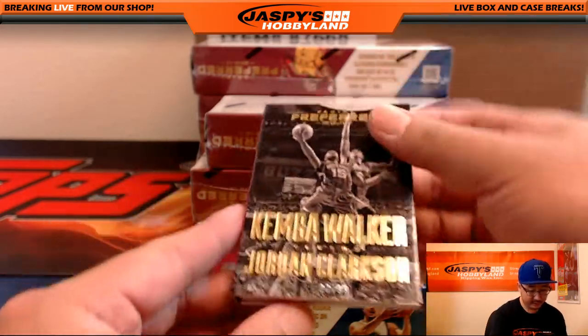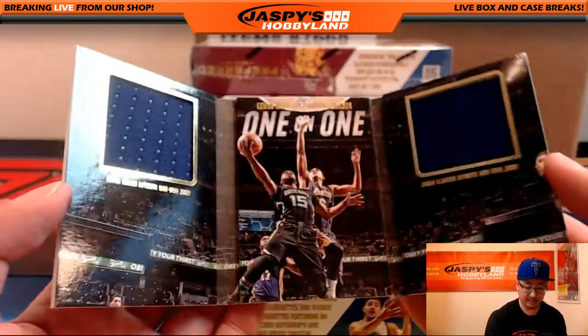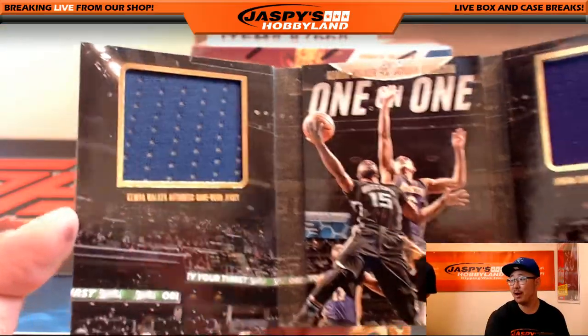We've got Kemba Walker versus Jordan Clarkson. Kemba Walker won. Jordan Clarkson's pretty good. There's Kemba Walker on the left side.